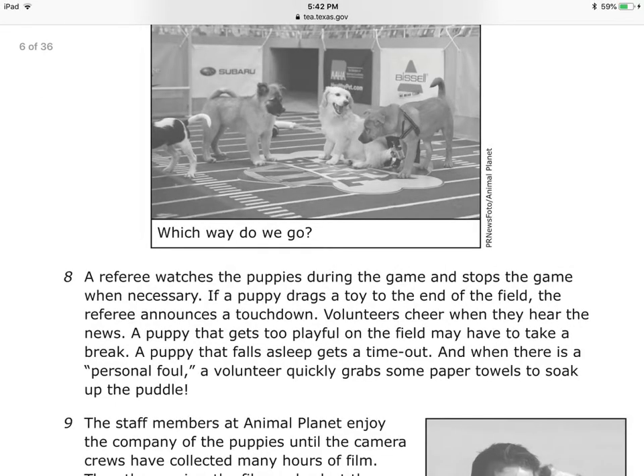Number eight — look at the photo! Which way do we go? They're confused. They're having fun. Why did they put the photo there? So you can see how the actual game goes. A referee watches the puppies during the game and stops the game when necessary.